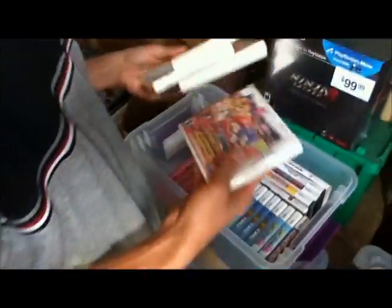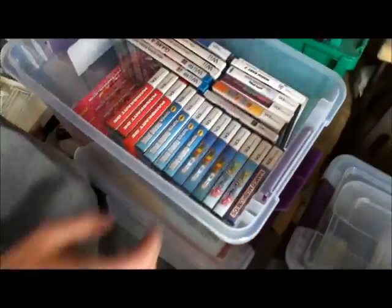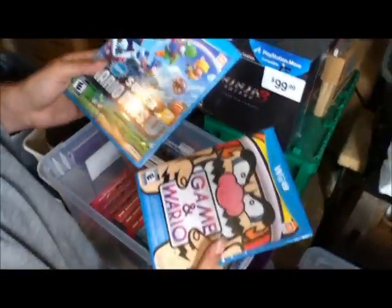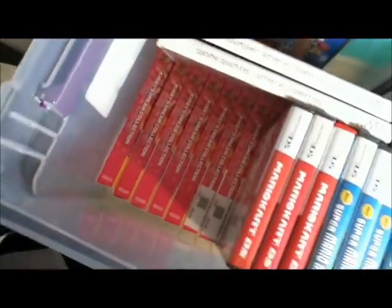Pretty much this whole tub right here, most of this stuff is sealed. I thought I had more than one sealed Kingdom Hearts — you know, these two are sealed. Some Wii U titles at the bottom down there.